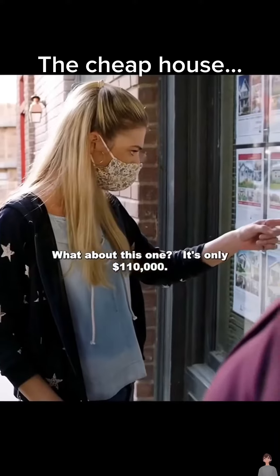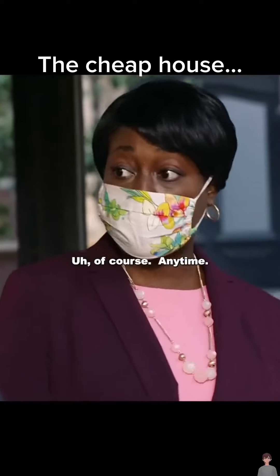Looking to buy a house? What about this one? It's only one ton. Can we check this one out? Of course. Anytime.